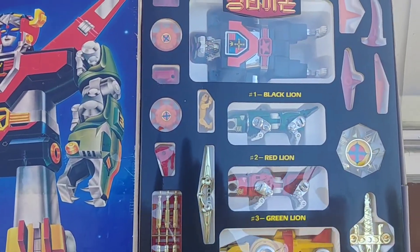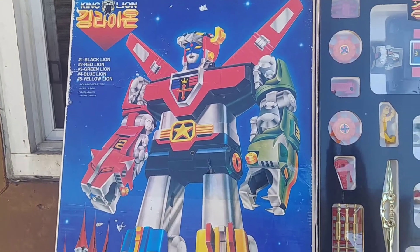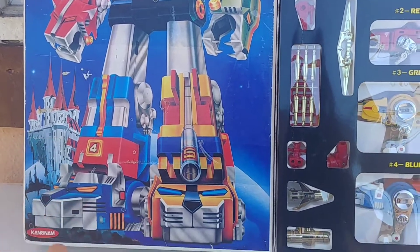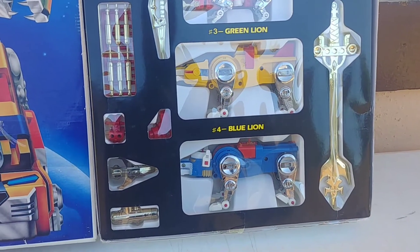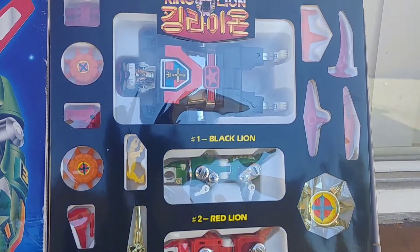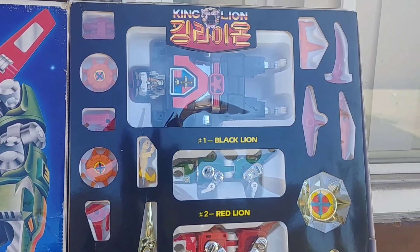One just recently sold for $375, one previously sold for $400 or $415, and at the beginning of the year one sold for really cheap — I think it was around $225. So for all you crazy Voltron collectors, this is one I would suggest you look out for.